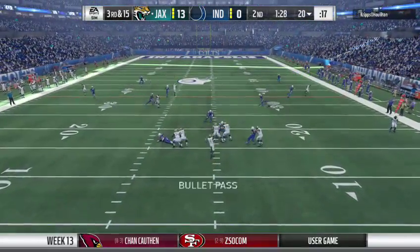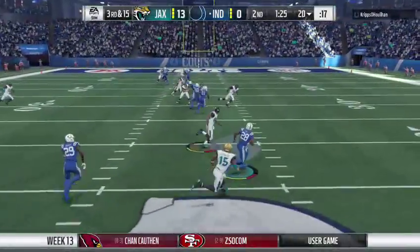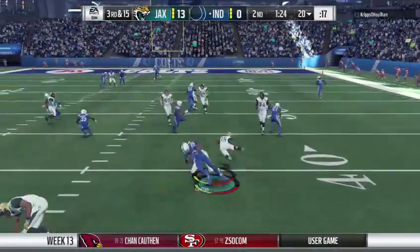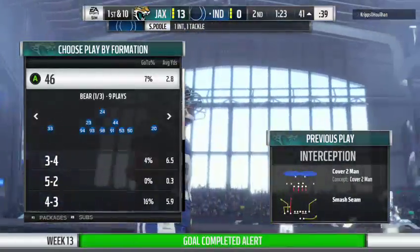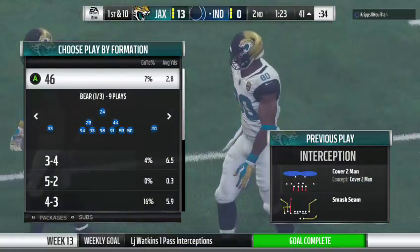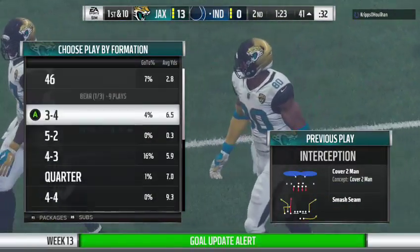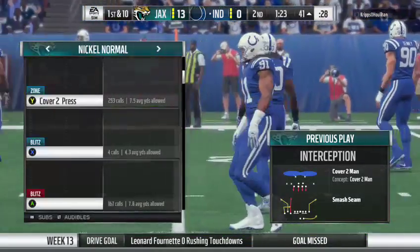On third and long, they'll look to throw. Trying to get it to Robinson, and it's intercepted — picked off at his own 47 and returned to the 41-yard line. There's no question who they're going to look to on third and long, but this defense knows that as well — they've got him blanketed downfield, and the ball winds up being intercepted.